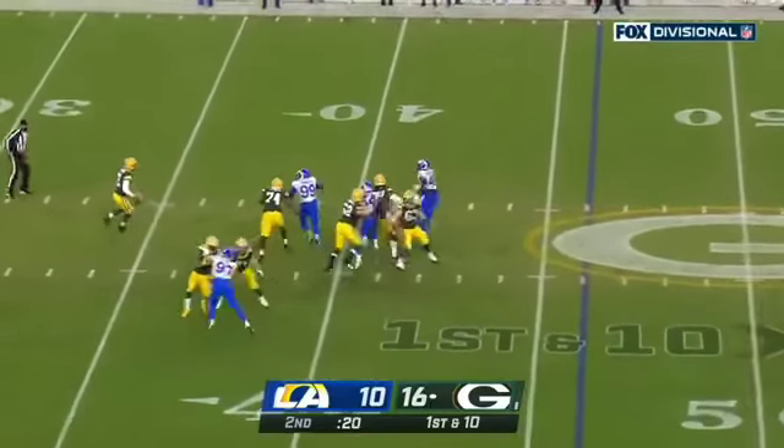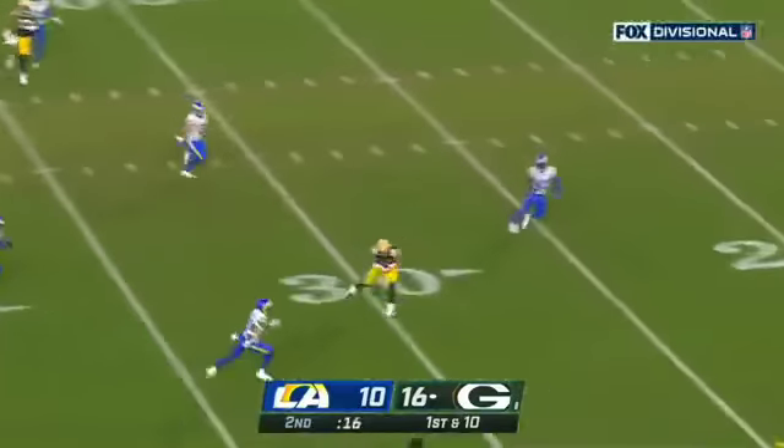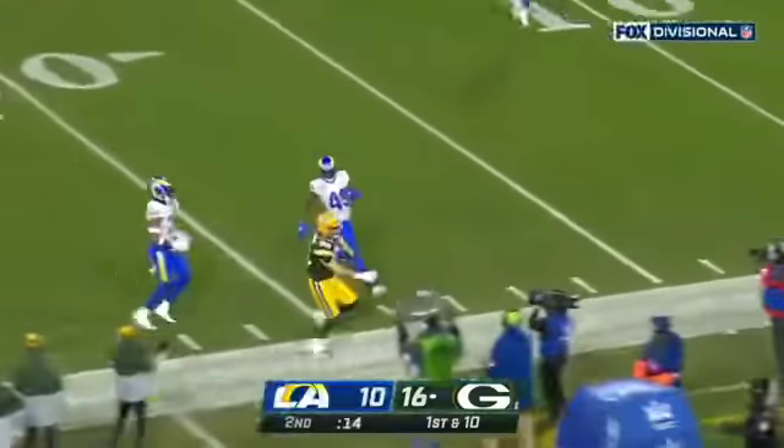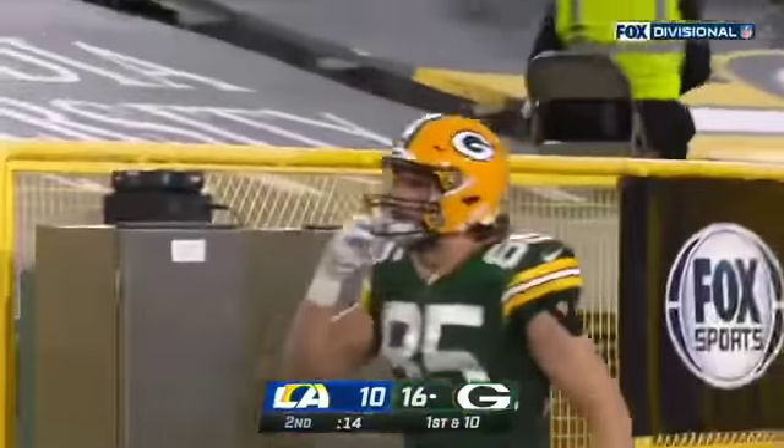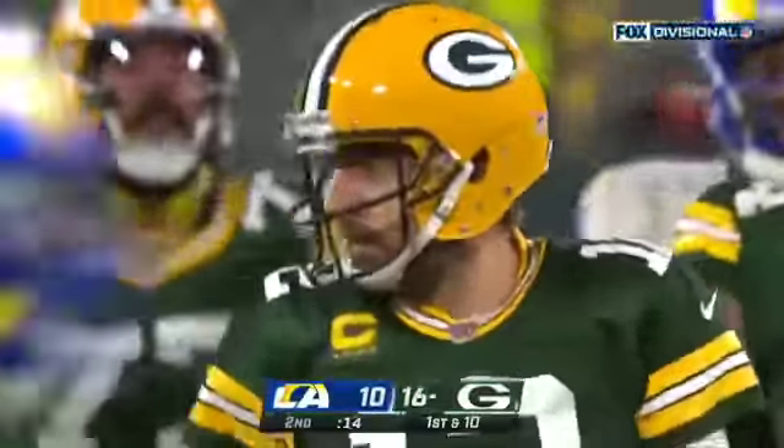Rodgers has time, can't find anyone, now pressure. Rodgers running away, throwing on the run — he's got a completion to the big man! It is caught by Robert Tonyan, and now they're in field goal range. Rodgers on the run and it's good for 33.